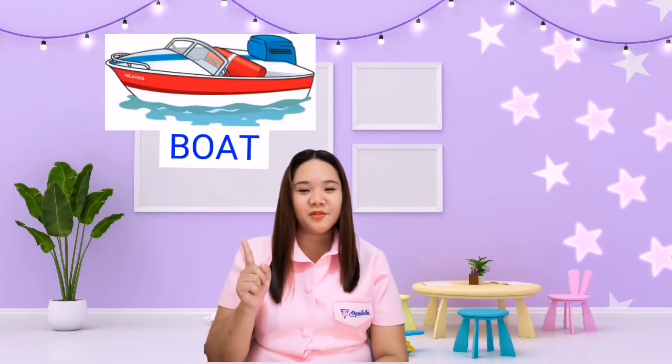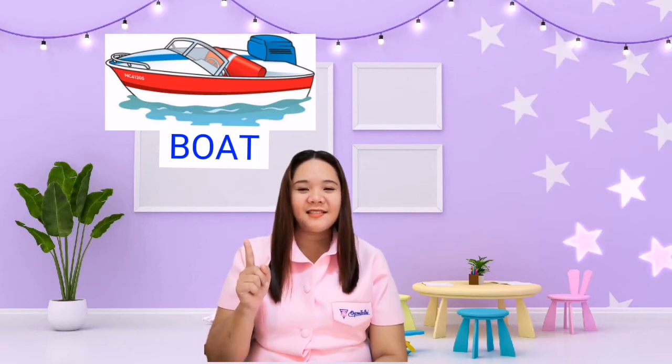Very good! And the next one is the boat. Let's spell boat together: B-O-A-T, boat. The boat is used in water. Spell water: W-A-T-E-R, water. Next one is the motorcycle. Spell motorcycle together: M-O-T-O-R-C-Y-C-L-E, motorcycle. It is used on land. Let's spell land together: L-A-N-D, land.